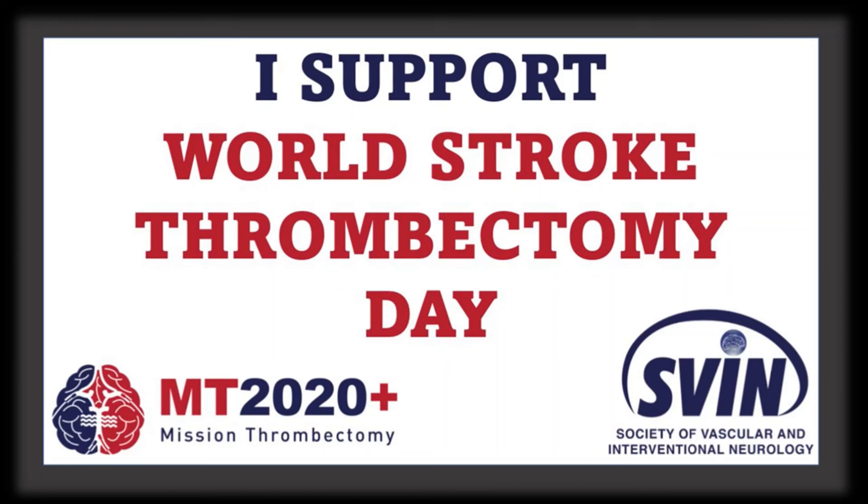So let's all unite and work towards supporting this World Stroke Thrombectomy Day, to create awareness and to come together to develop this treatment option so that more and more of these unfortunate patients with stroke will benefit. I am Dr. Gigi Kurutukulam, and I am a Stroke and Interventional Neurologist at Rajagiri Hospital. Thank you.